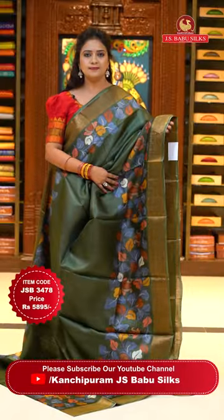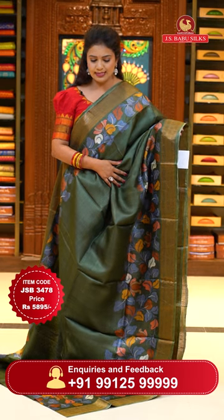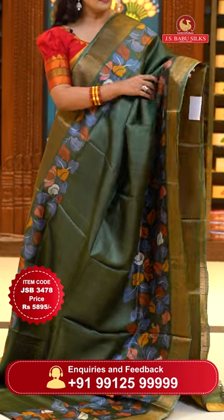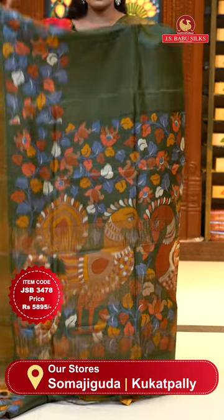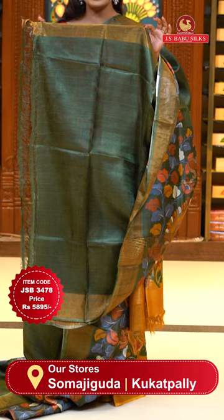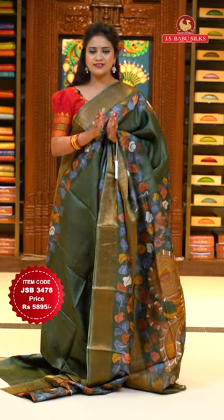Superb green color — lovely dark green. The body is plain with a small gold self-color print. Upper and lower sides have a plain floral print, and it's a single color sari with a heavy print and zari lines. Blouse is self plain with khadi borders. Saree code JSB3478 and price 5,895 rupees only.